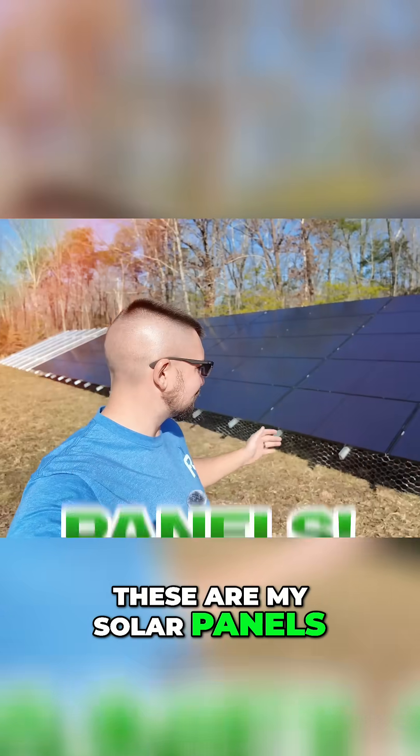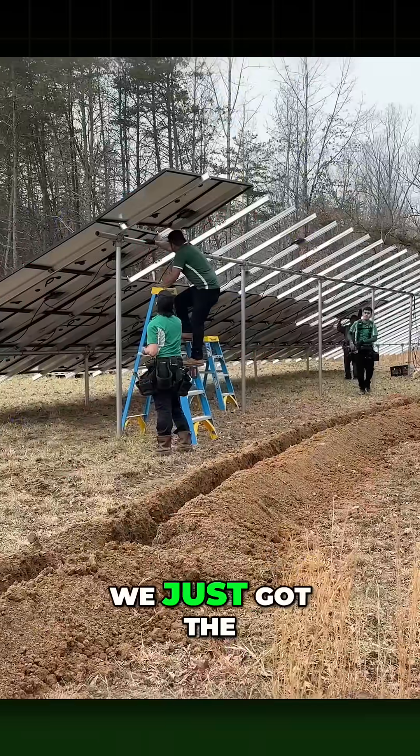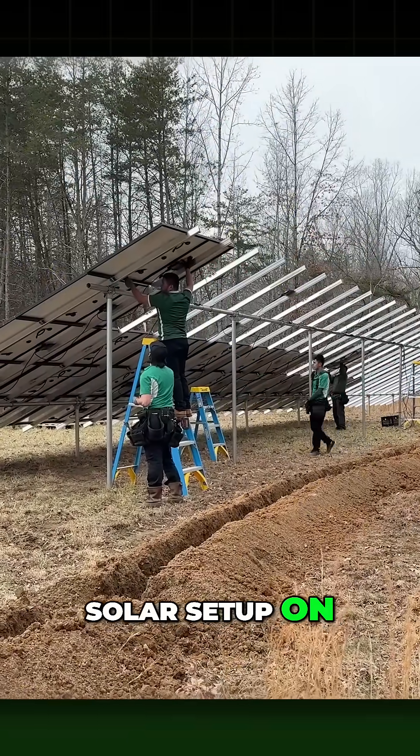These are my solar panels — finally! I'm so stoked, I'm so excited. We just got the first phase of our solar setup on.